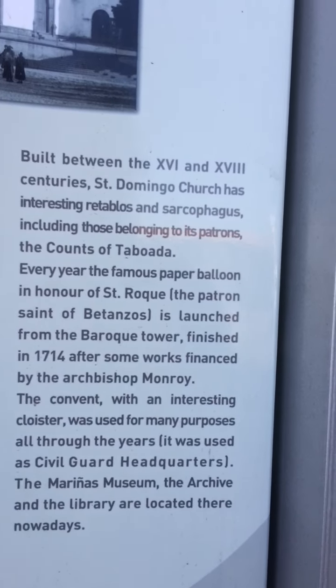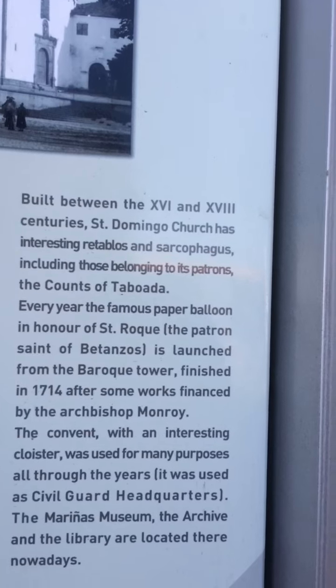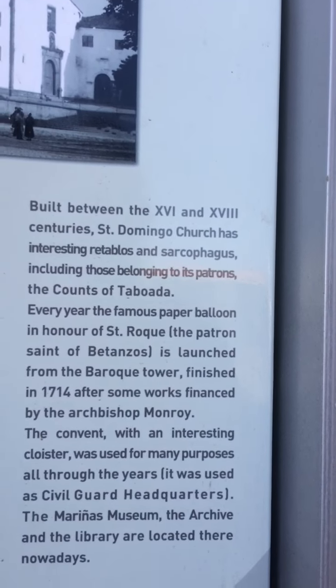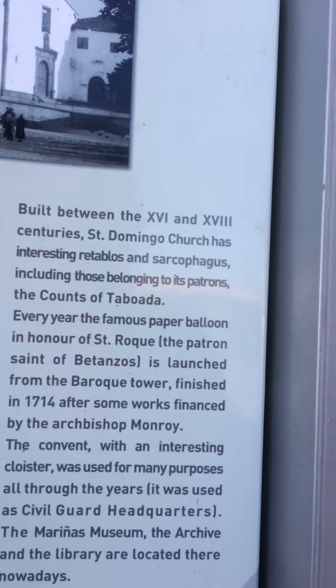The convent, with an interesting cloister, was used for many purposes all through the years. It was used as civil guard headquarters. The Marinas Museum, the archive and the library, are located there nowadays.